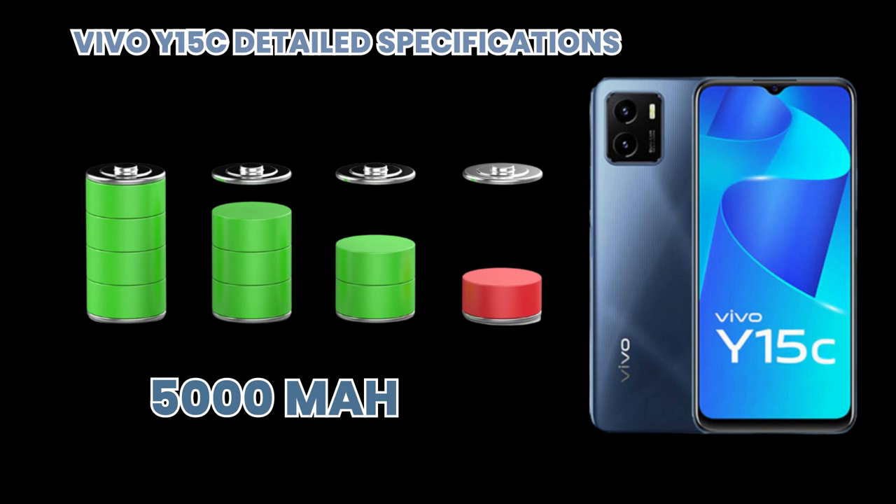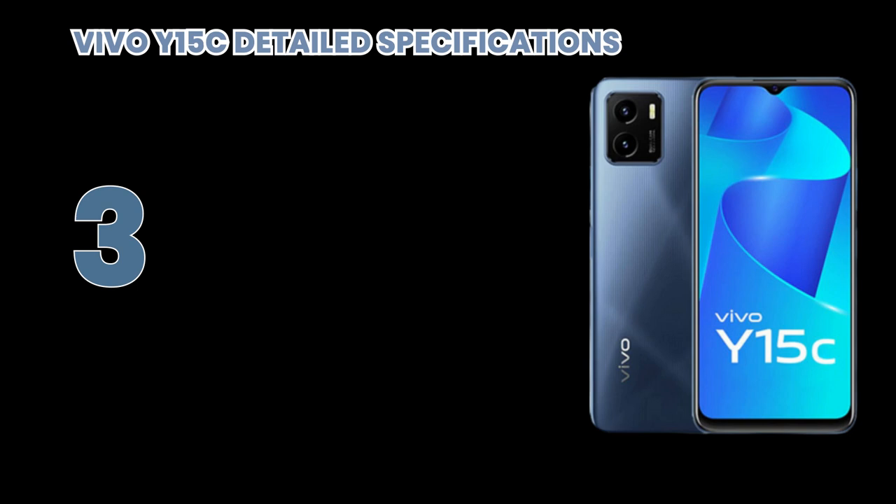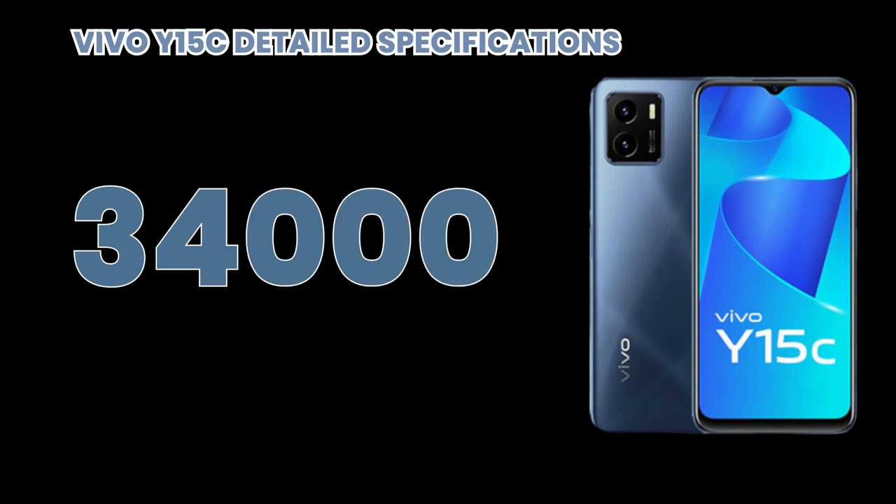Its price is very cheap and low, which is about only 34,000. Thank you for watching my YouTube channel.